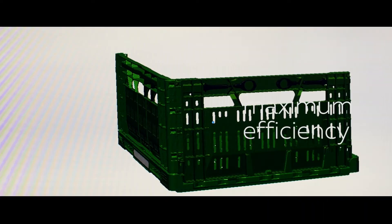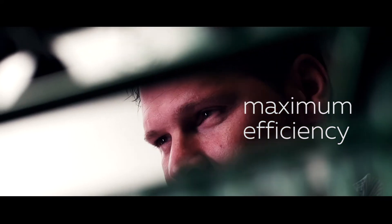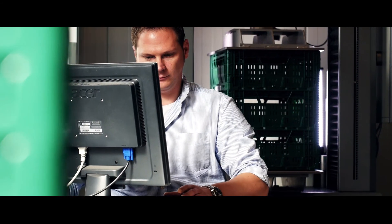That's what drives us — creating the most efficient, most sustainable and most innovative solutions for our clients' logistic processes.